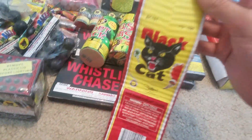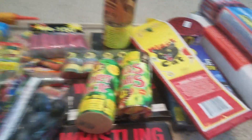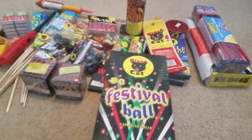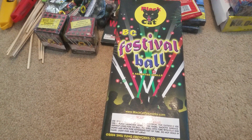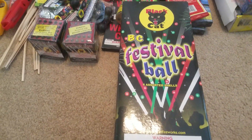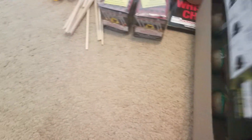Then we got a Triple 100 Black Cat Firecrackers. This is $1.50. And we got some bigger stuff. I got this for free, actually — some festival balls. Six of them in there. That's what they look like — pretty cool.